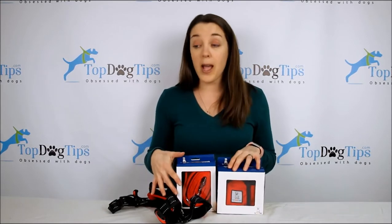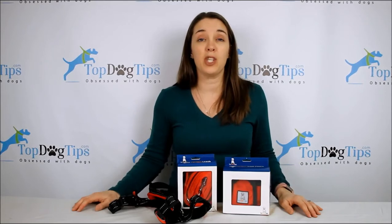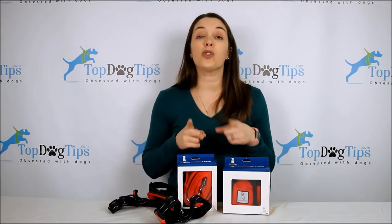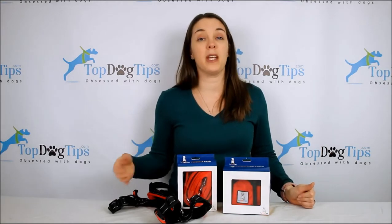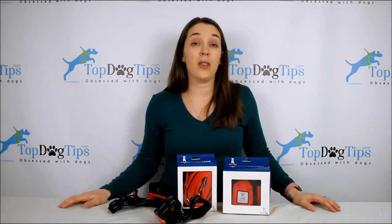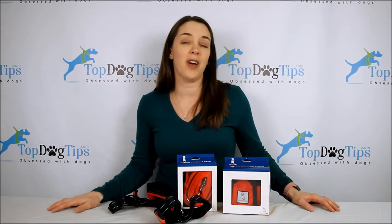I'm going to draw the giveaway on April 6th, so you guys have a couple of weeks to jump onto our Facebook page and enter. I will post the winner on our Facebook page and tag you. One thing — be sure that you like our Facebook page. You have to like the Top Dog Tips page and then like, comment, or share the giveaway post. The reason for that is because I'm going to notify the winner on Facebook, and you have to like our page in order for me to tag you and notify you that you won.